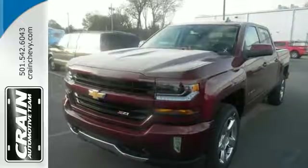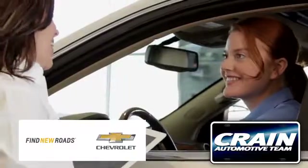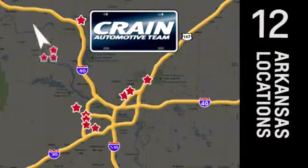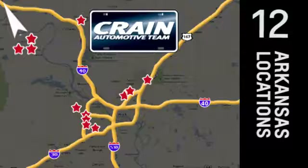Check out the strength and safety of this Silverado today. Visit us anytime at craneteam.com. Go, go, the crane team's got them, craneteam.com.